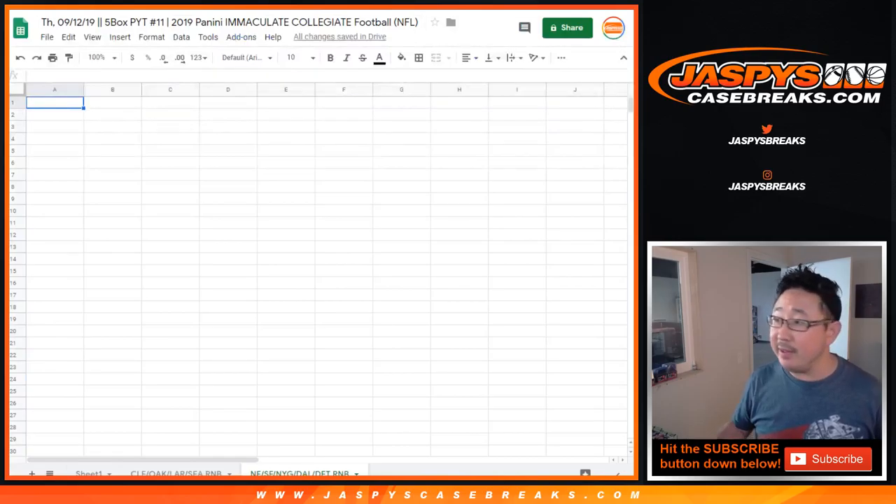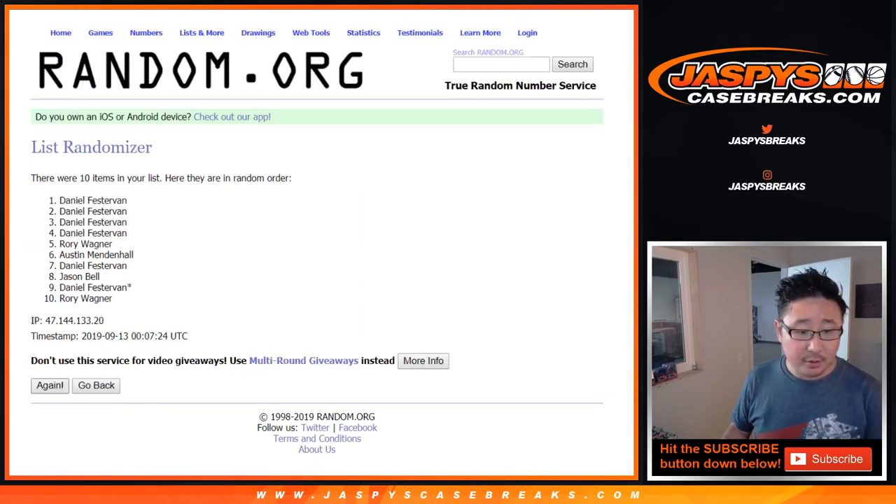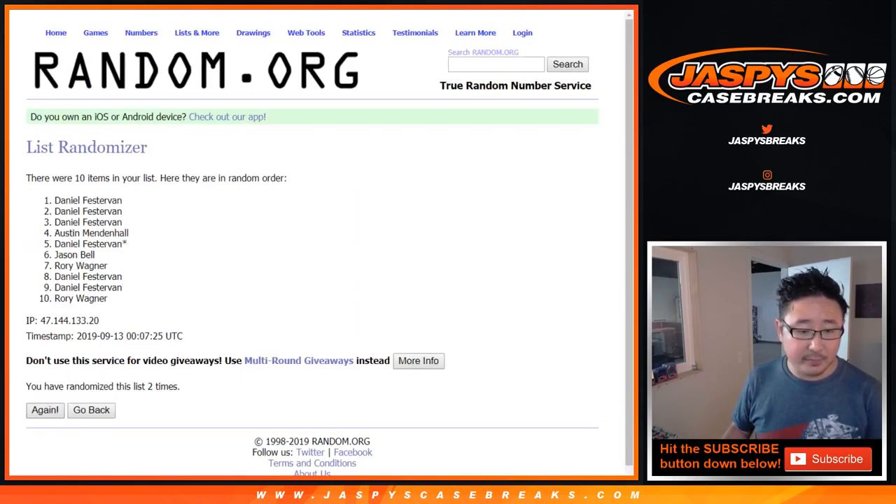There are the numbers right there, and there is the tab right there. We only have one more number block to do, and then sell out maybe 10 teams straight up, and then we're in Breaksville on that Immaculate Collegiate Football. So get into it, ladies and gentlemen — jaskiescasebreaks.com.